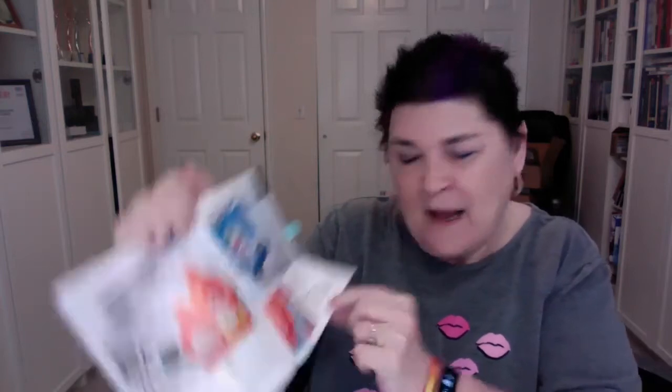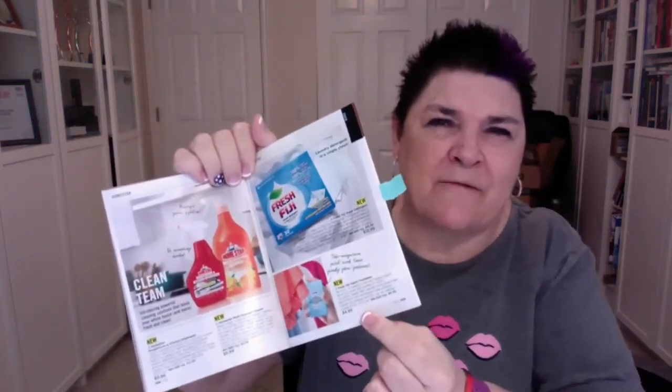We have laundry detergent sheets — they're just sheets that are really easy to use. Drop one in the laundry, or tear a little corner off, wet it, and stick it on a stain to remove it. They smell amazing and make laundry smell great. We also have a fabric freshener spray to freshen up your clothes without washing.